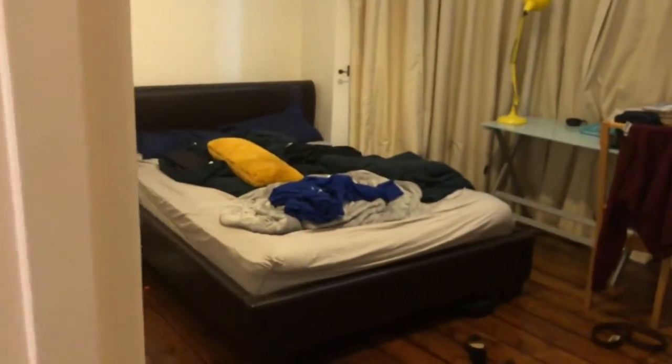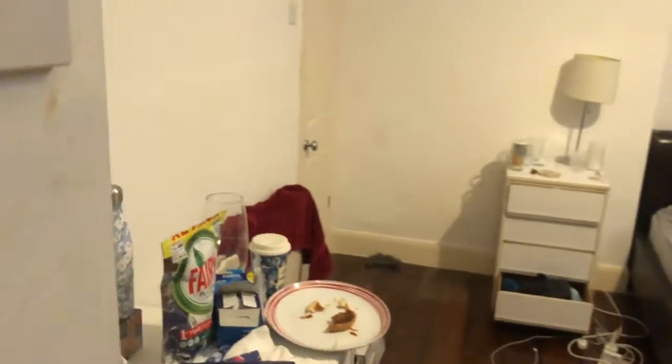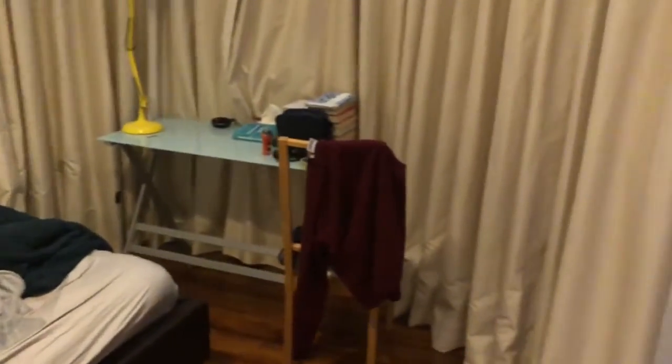And then onto the third and final bedroom, which is the largest of them. You've also got some storage space in here, so plenty of storage.